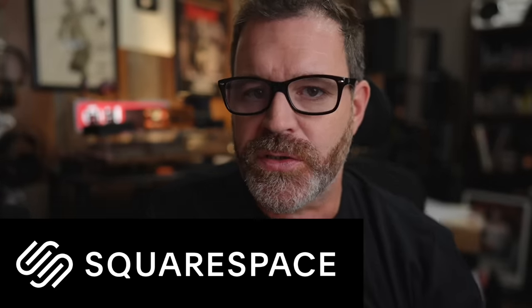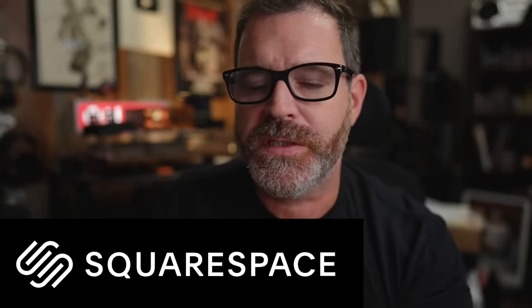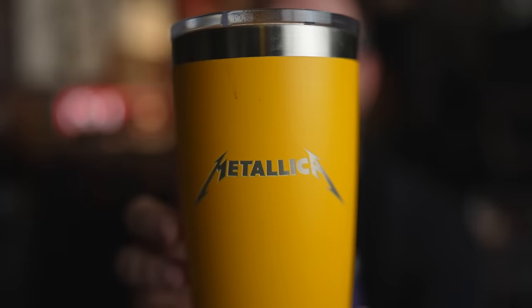Huge thank you to today's sponsor Squarespace. Squarespace.com is the easiest way to start your own website. This is a $35 — sometimes $17 open box — DVD player which also plays CDs. This is the Rotel CD11 Mark II which is $600. It also plays CDs. So sit down, grab a cup of coffee maybe out of your Metallica Yeti cup, and let's talk about whether or not a $35 DVD player can compete with a $600 CD player.